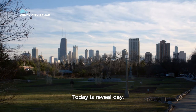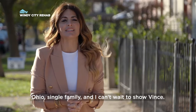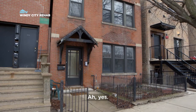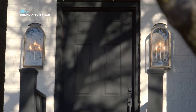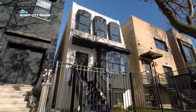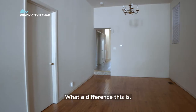Today is reveal day — Ohio, the single family — and I can't wait to show Vince. Here she is. Wow. Feels big, right? What a difference this is.